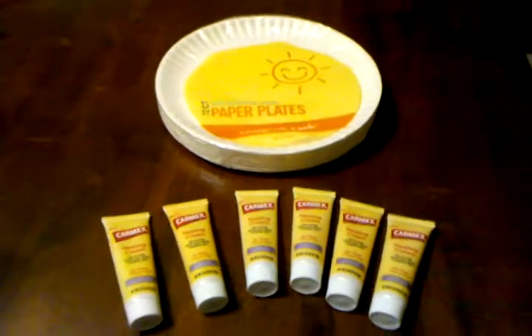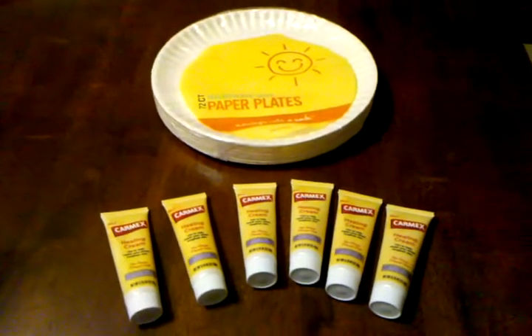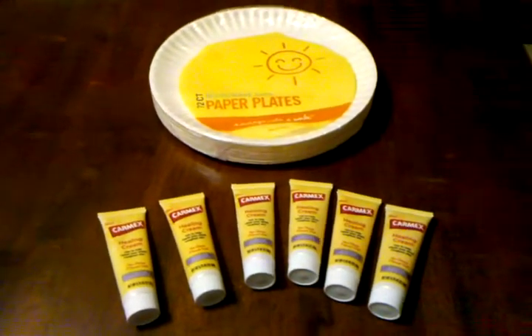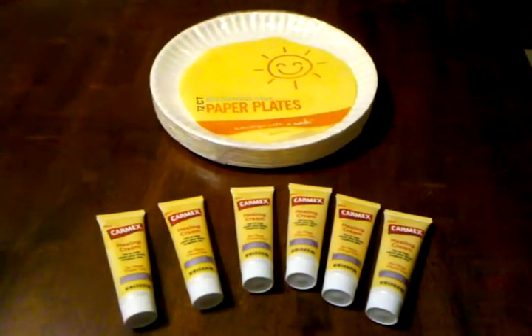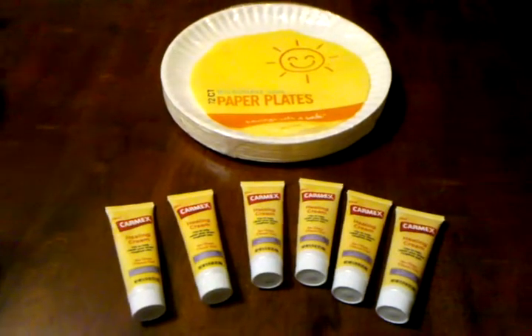he has a PDF file for six coupons that you can print out for any Carmex healing cream and lotion — I think it's healing cream and lotion, or healing cream product.